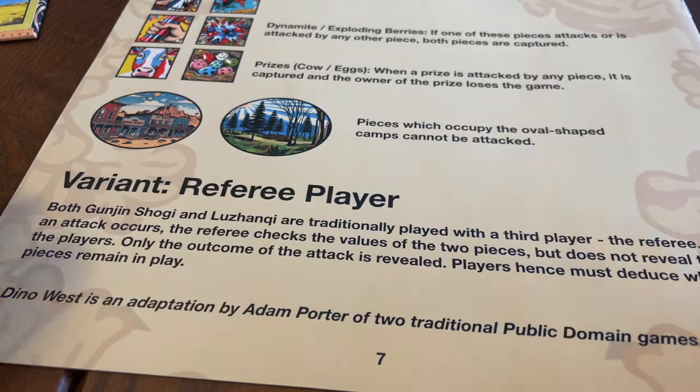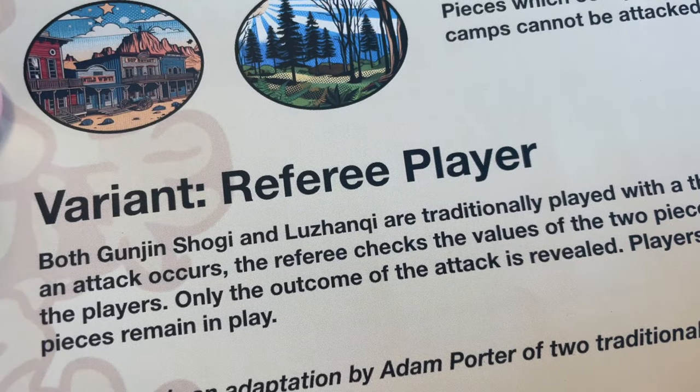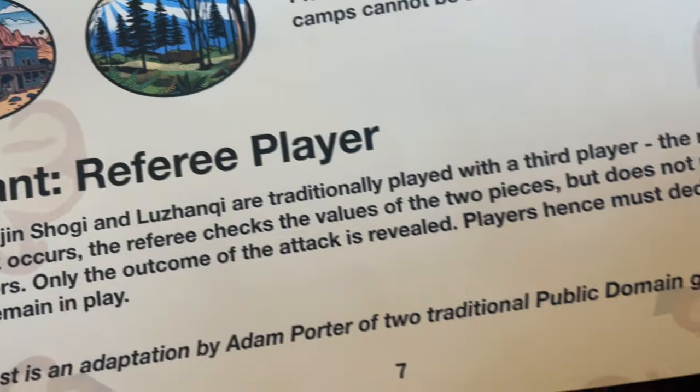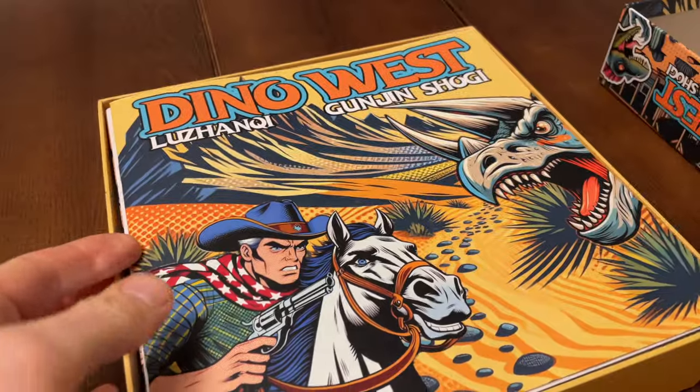Both games are traditionally played with a third player as referee, checking which piece has won whenever an attack occurs, but not revealing the values to the players. I've included this as a variant in my rulebook, because I can't see any of my friends sitting and watching a two-player game without taking part. So we'll largely be sticking to the Stratego style game, where pieces are revealed to both players whenever an attack occurs.